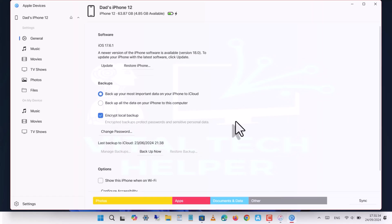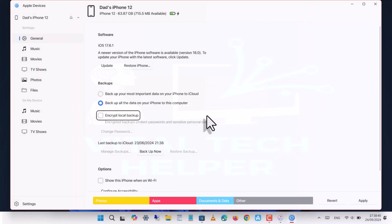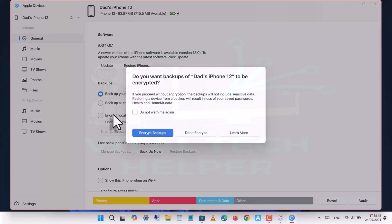Now, before we update, we're going to make a backup. It's important to remember to select 'Backup all data to this PC' and 'Encrypt local backup'. Encrypting the backup is crucial — it saves all your data, including passwords, on your PC.